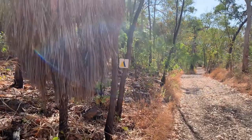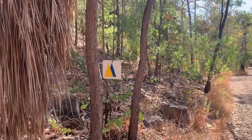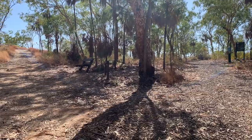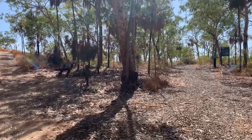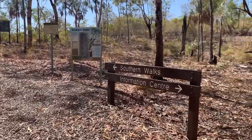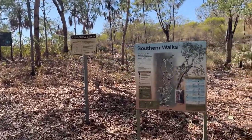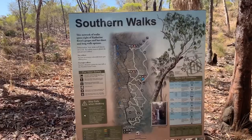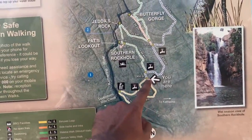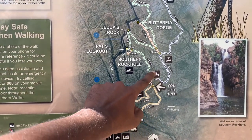Now you can see two arrows with different colors - that means there are two different tracks ahead of us. One is yellow and the other one is blue. Now you can see the path is dividing into two. I need to go in this direction for the southern walks. You can see where we are standing now on this map - I am here and I need to go through this path to reach the southern rock hall.